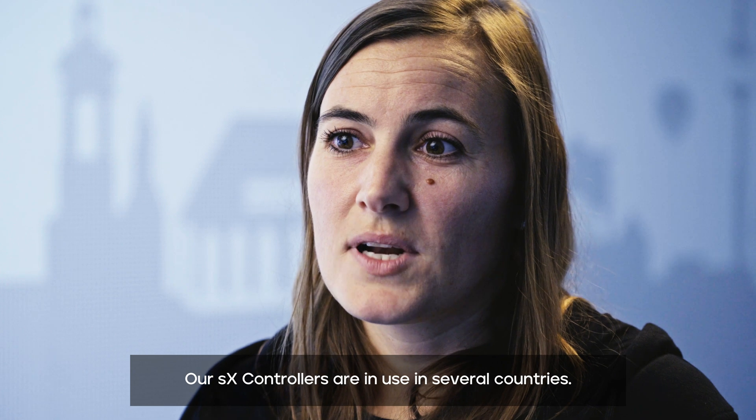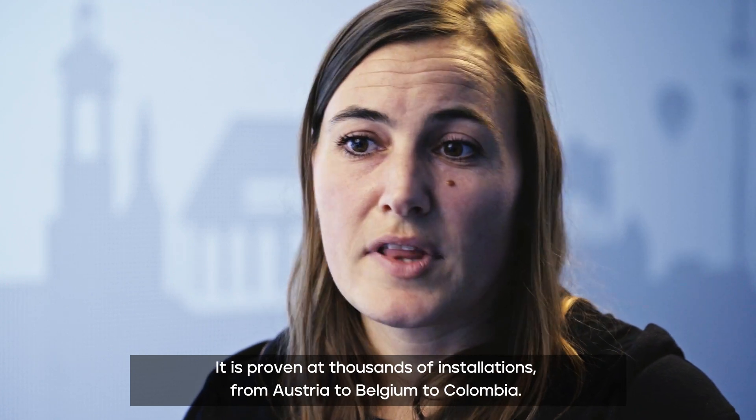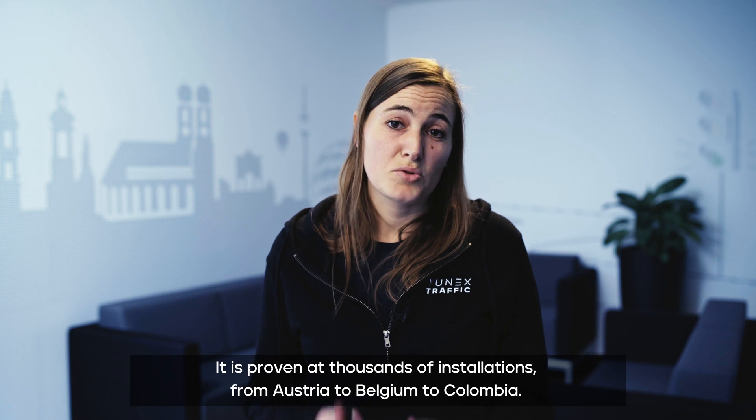Our SX controllers are in use in several countries. It is proven through thousands of installations, from Austria to Belgium to Colombia.